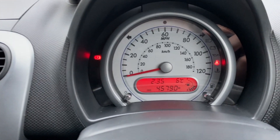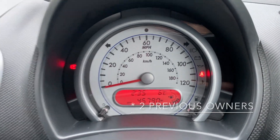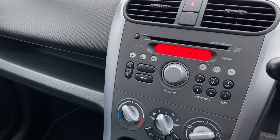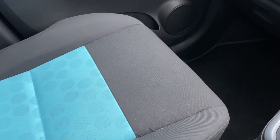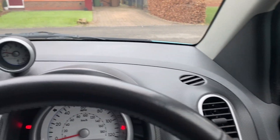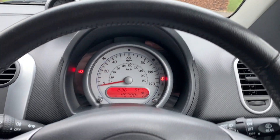I think it's only had one previous owner — I'll check on the paperwork, but you can tell it hasn't had many owners because of the condition of the seats. It's a genuine nice little car and whoever buys this will be very happy with it. The fuel economy is good as well.